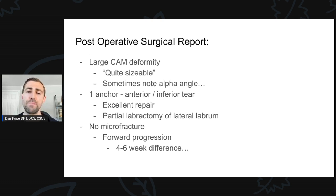He also noted there was a partial labrectomy of the lateral labrum — a little additional injury to the lateral portion of the labrum, not enough to repair it, so they just trimmed off some of that tissue. This is important because if the surgeon is saying there was an excellent repair, that's a good sign. The tissue quality was probably pretty good, it was a type of labral tear that was easily repaired, and the surgeon was happy with the way it went. All that's good as a sign moving forward.